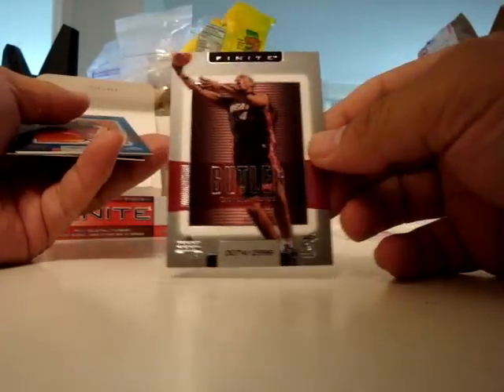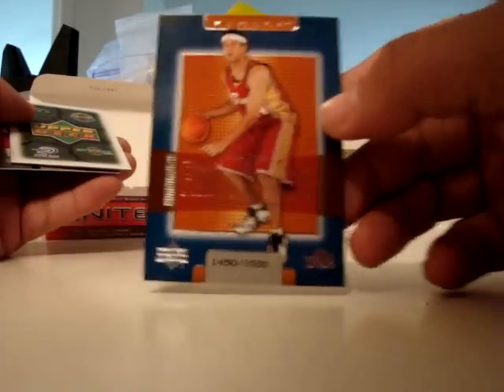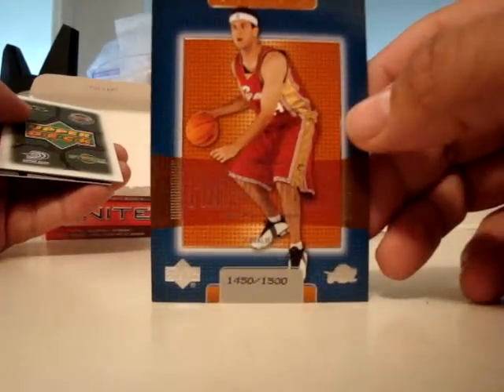Caron Butler Rookie Level 3, Jason Kapono numbered to 1500, and Clinton Richardson.